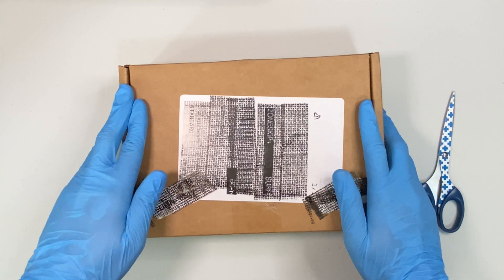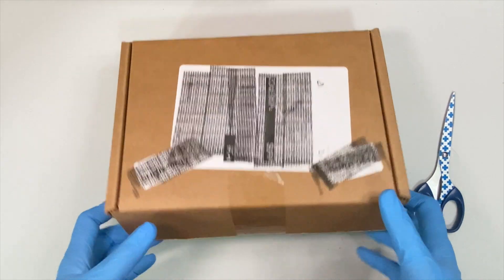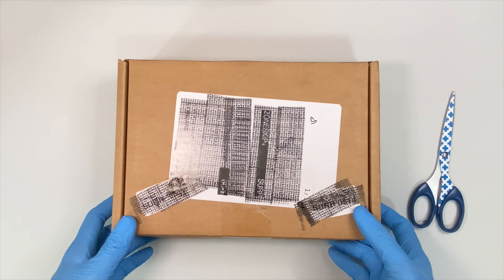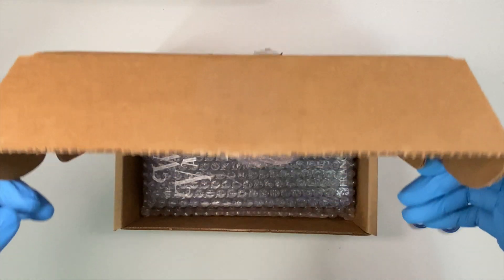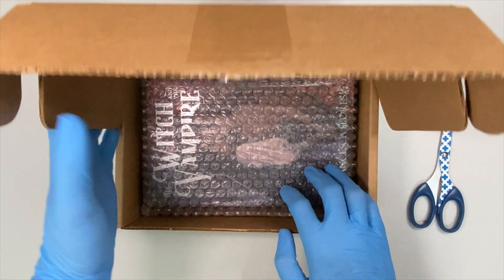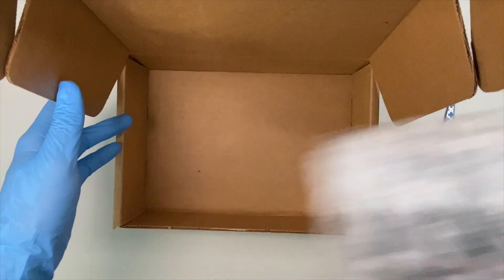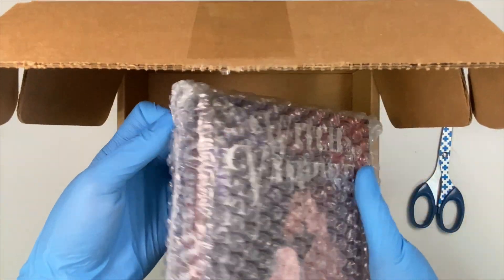Whew! That was pretty quick, if I'm going to be honest, because they only taped a portion of it. And I love it because it's a quick unboxing. So, here we go. What's in? The Witch and the Vampire. What month is this? Oh, they don't have the trinket yet. The Witch and the Vampire — I guess it is March?